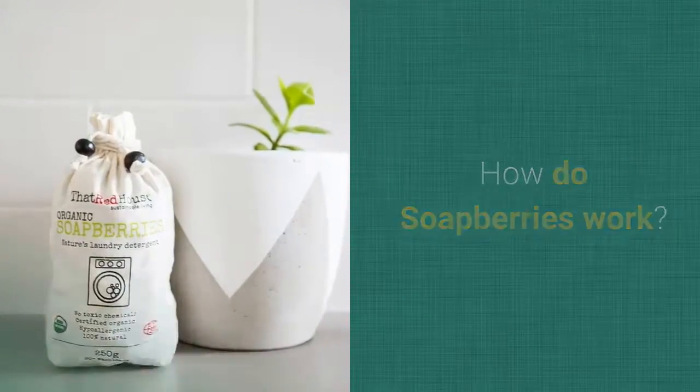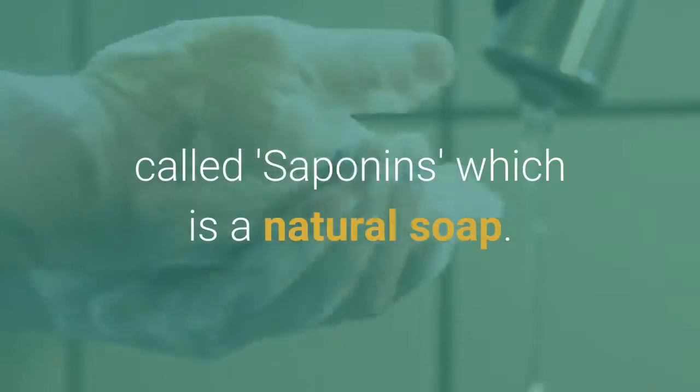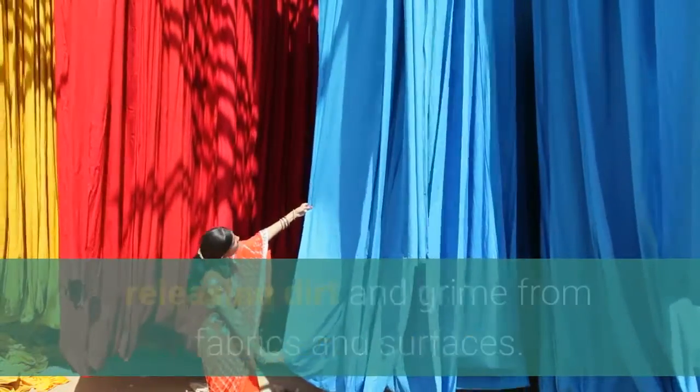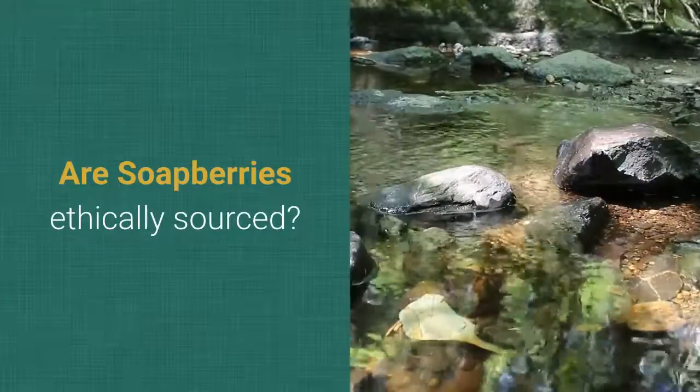How do soap berries work? The dried soap berry shell is full of a substance called saponins, which is a natural soap. When agitated in water, the saponins reduce the surface tension of water, releasing dirt and grime from fabrics and surfaces.